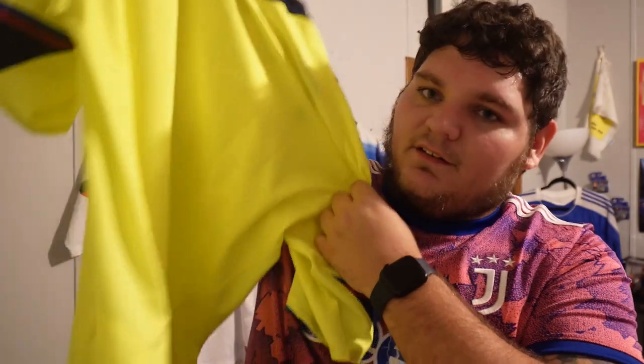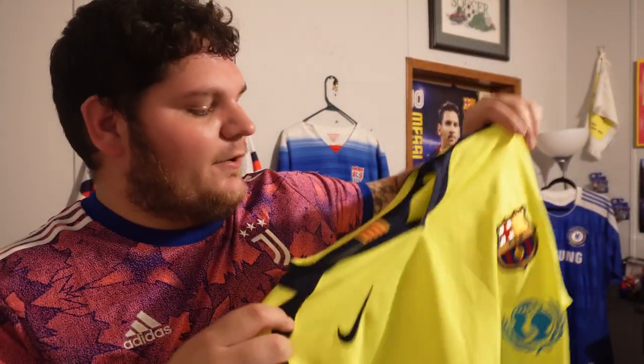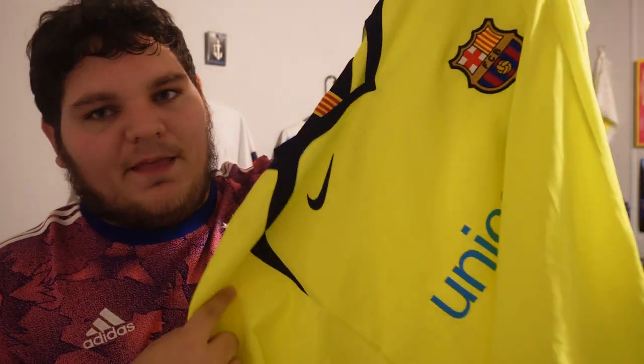Barcelona, La Liga patch, no name, UNICEF sponsored with the blue. Nice jersey — this is one of the better Nike kits in my opinion. This was before Nike made their kits super tight. Just nice. This color reminds me a little bit of Ronaldinho, though I know it's not that year. That color is just iconic for some Barca fans.